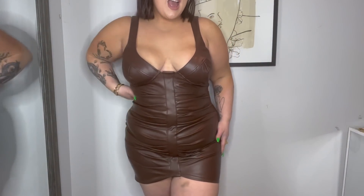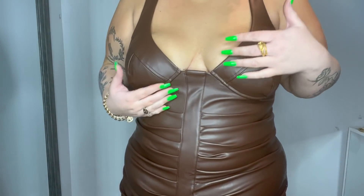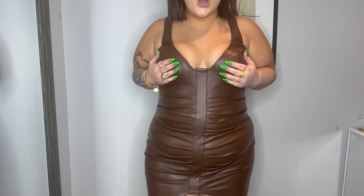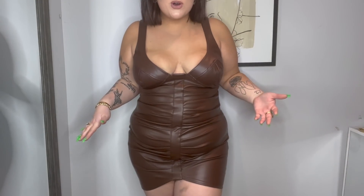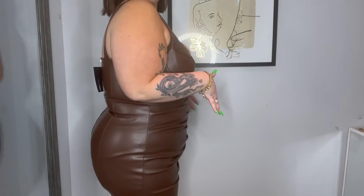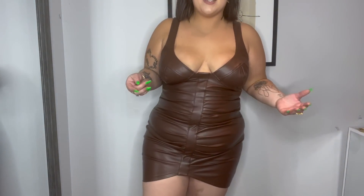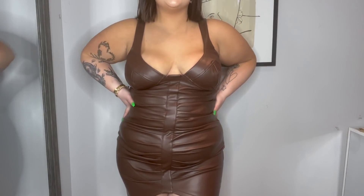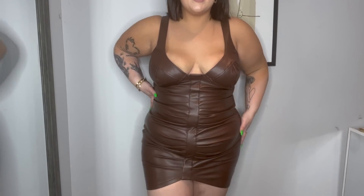This dress is hot! The boob area is a little far apart so you kind of have to move the girls over, but it is so freaking comfortable — I can sit, I can dance. The ruching is amazing. I didn't even have to unzip it to put it on because it is so stretchy. The length is amazing.